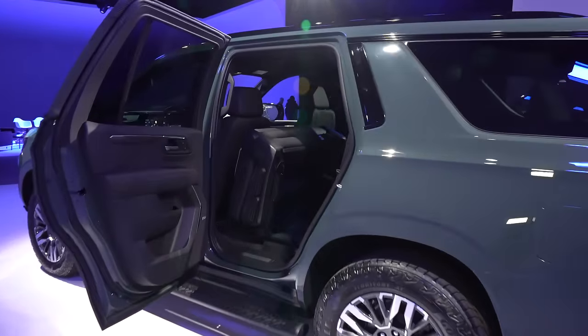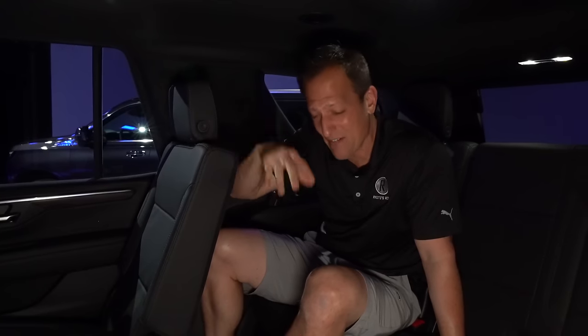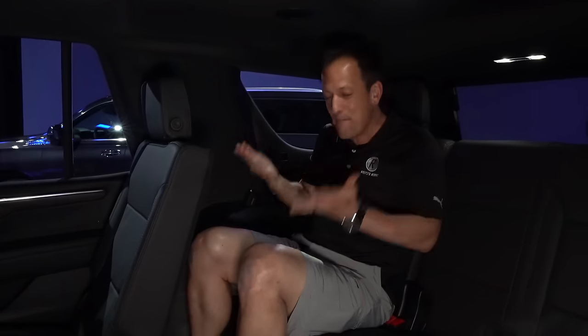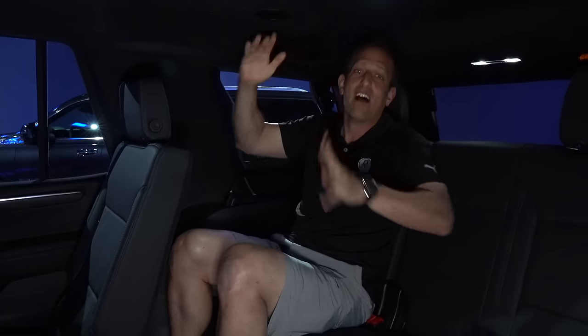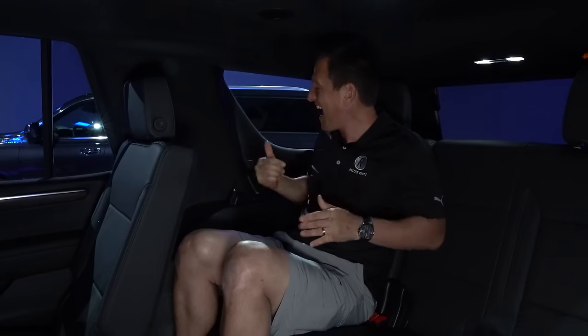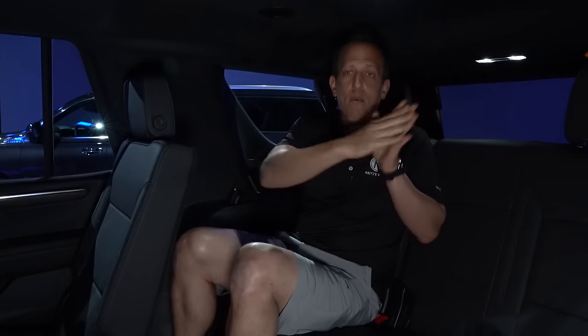Third row time. When they came out with the new multi-link independent rear suspension, that was really a game changer for the Tahoe, and for model year 2025 it continues. Being six feet tall, my knees are not in my mouth — they're exactly where they should be, and I still have plenty of headroom. They even carve out some of the headliner for extra space. You have AC vents back here that feel fantastic and USB-Cs. Having that third row is very useful. Let's see how much we can haul in the cargo area of this Tahoe.